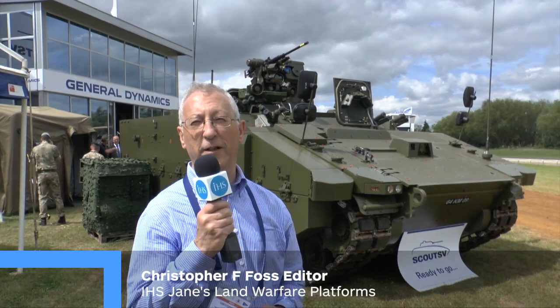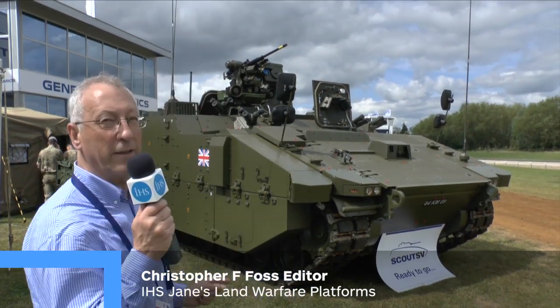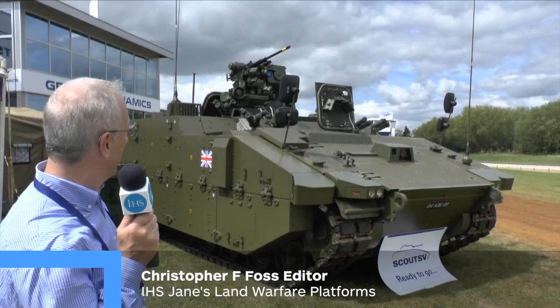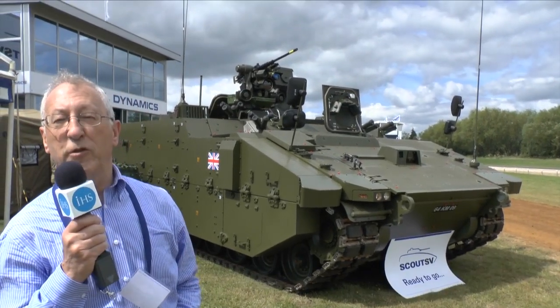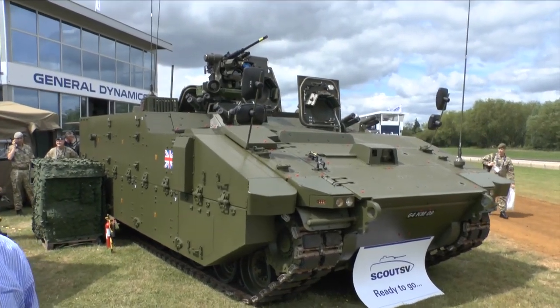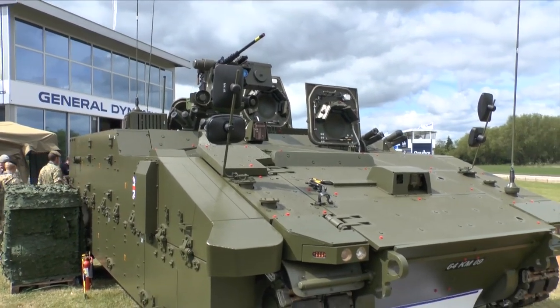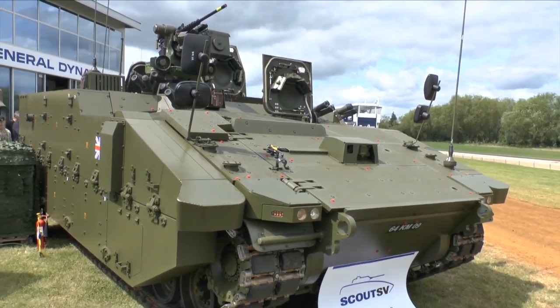One of the vehicles being shown at Defence Vehicle Dynamics today, for the first time, is the General Dynamics member of the Scout team. This is the protected mobility reconnaissance version, and was recently rolled out in Spain. This particular vehicle is the base vehicle of the British Army's family of new vehicles, which will replace the CVRT family, which have now been in service over 40 years.